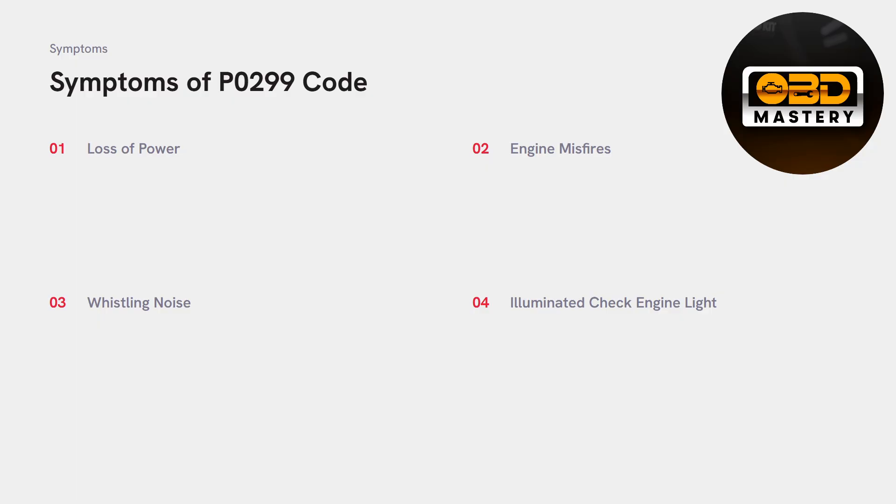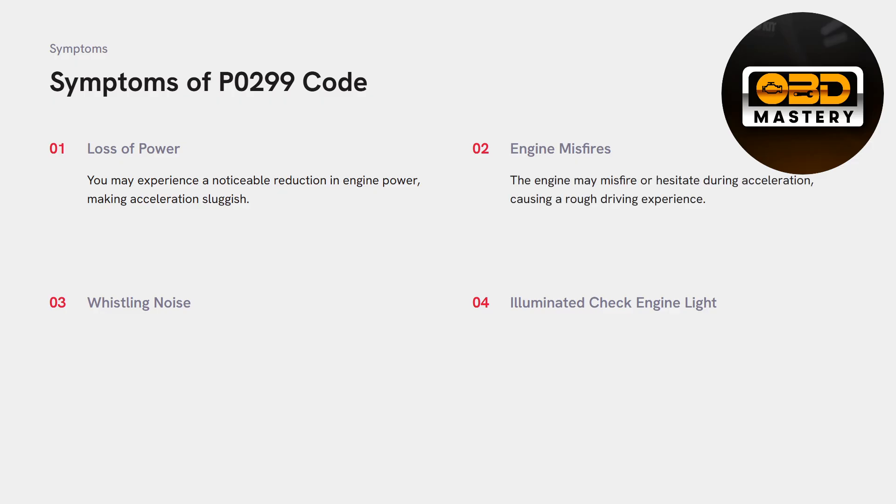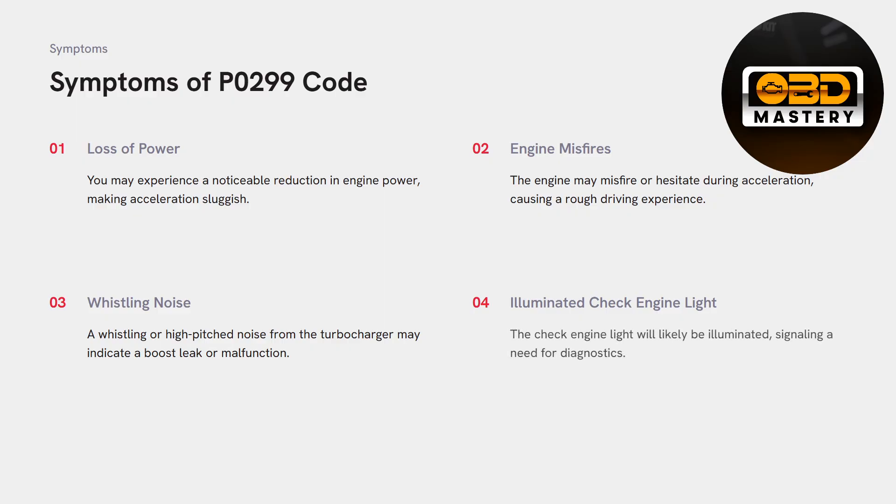Number one, you're going to experience loss of power — a noticeable reduction in engine power making acceleration sluggish. You're going to be pressing the acceleration pedal and not getting the power you once had. Engine misfires: the engine may misfire or hesitate during acceleration, giving you a rough driving experience. Whistling noise: any high-pitched noise coming from the turbocharger may indicate a boost leak or malfunction. And obviously, the check engine light will be illuminated on your cluster, signaling a need for diagnostics.